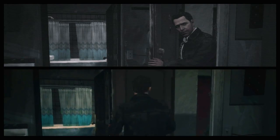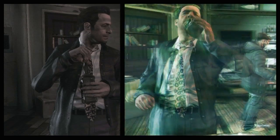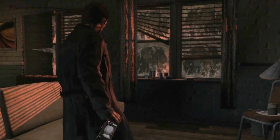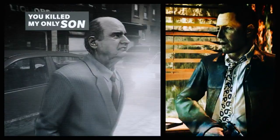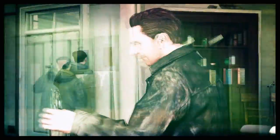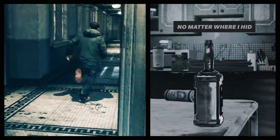The Max Payne franchise is known for its graphic novel-style storytelling, incorporating voiceover and flashbacks to build a complex, layered narrative. To evolve this comic panel presentation for Max Payne 3, Rockstar Studios developed a custom panel generator that dynamically incorporates in-game footage in real time, to keep the player in the game world and in Max's consciousness at the same time.